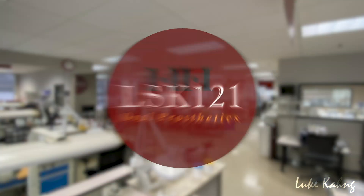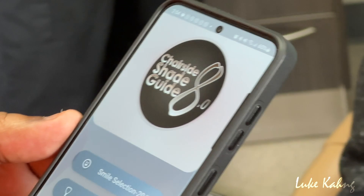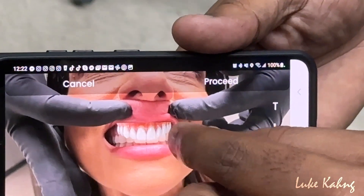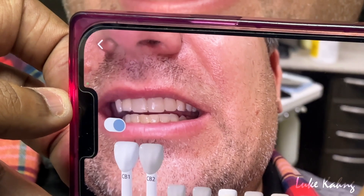Now, dentists can communicate directly with LSK-121 oral prosthetics easily on their smartphones using our innovative app, cutting fabrication time in half as a more convenient, affordable option.